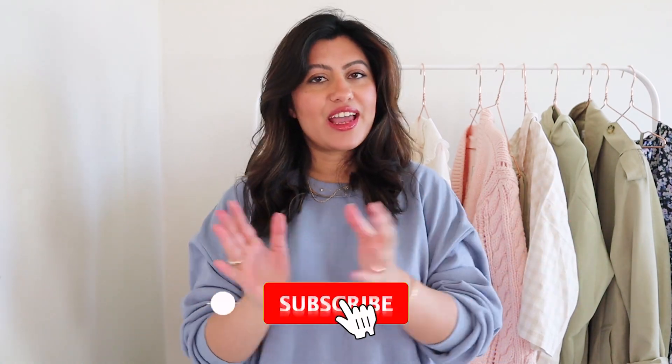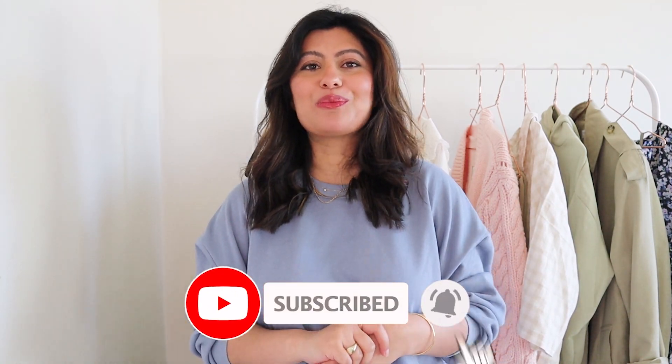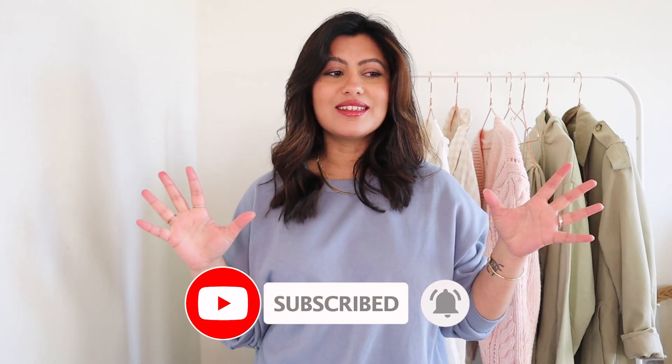Hi everybody, my name is Asta — thanks for joining me today. In today's video I'll be sharing some new spring bits that I got from H&M. There are some beautiful sorbet pastel colors in this haul. As you can clearly see, I'm obsessed — I'm loving colors for a change. I've added a lot of colors to my wardrobe; it's all about sorbet and pastel colors. I'm loving the pop of color for spring.